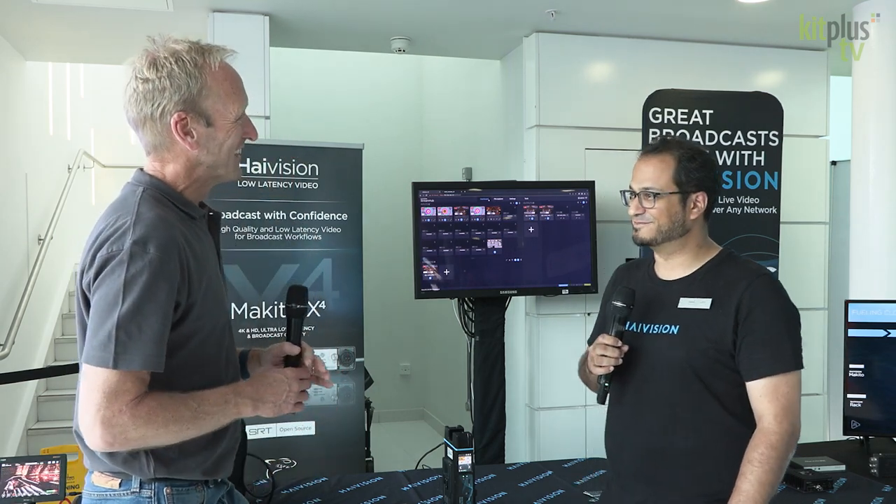We're at the Kit Plus Show in Media City, and I'm on the HiVision stand, joined by Selwyn. Good morning. So, what are you talking to people at the show today about?